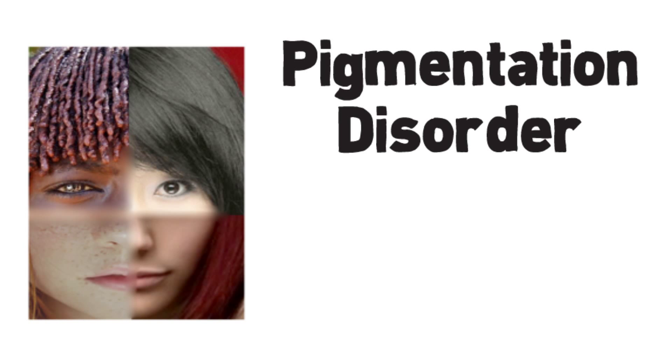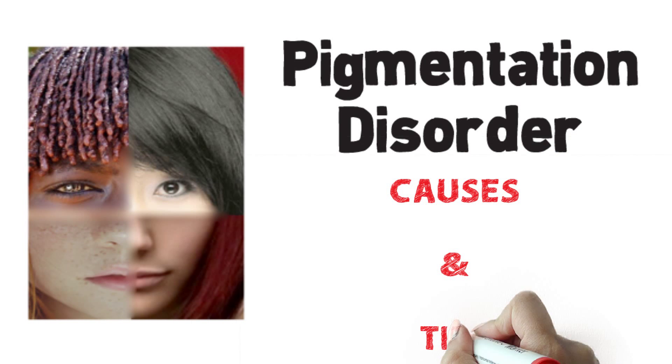Do you have darker or lighter patches on your skin? That's a common pigmentation disorder. Here are the causes and tips.